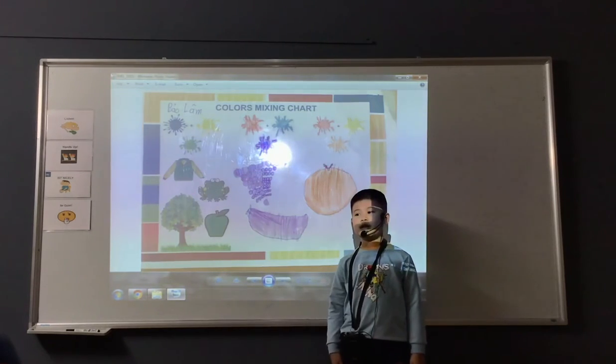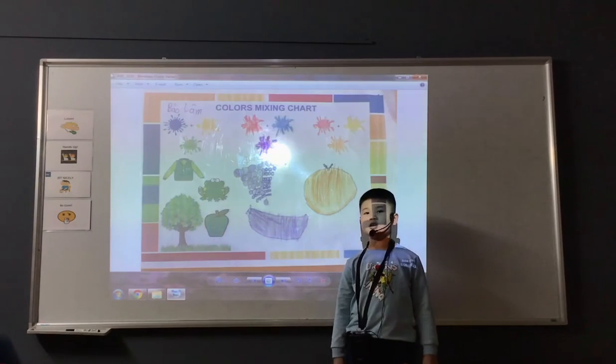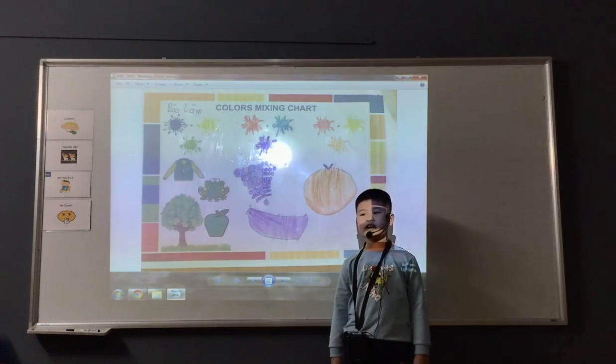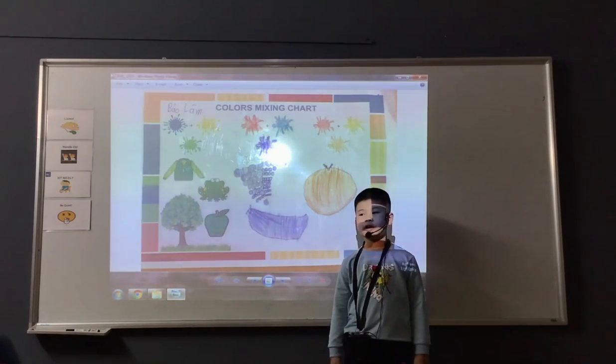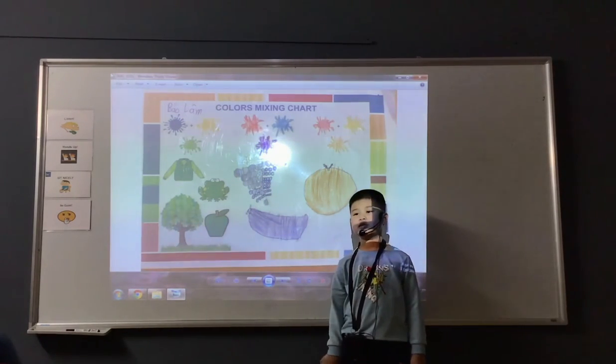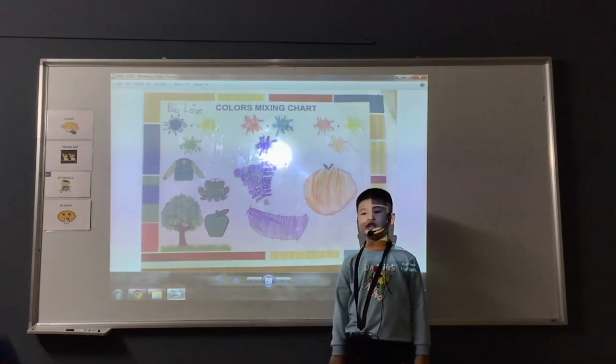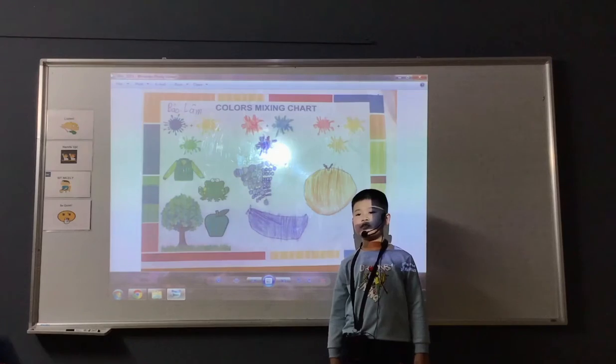The last color is orange. This is a warm color. I can mix red and yellow to have this color. I can find orange in orange juice and fish. I have an orange of this color.